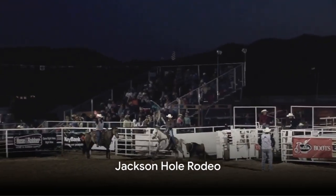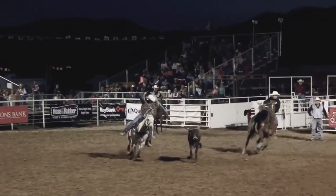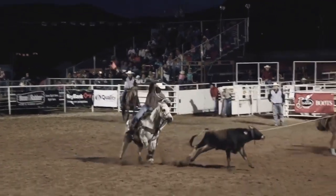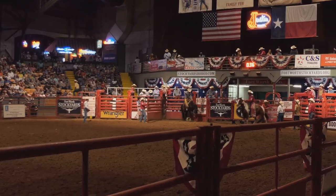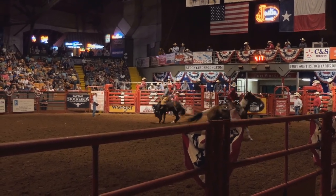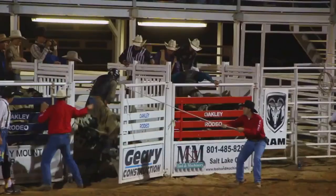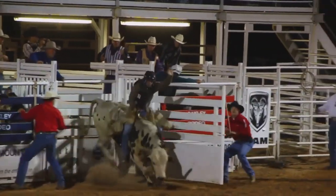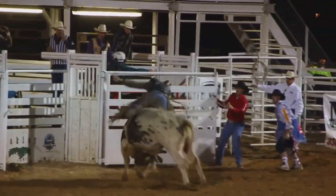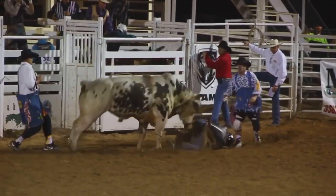To conclude our journey, number 10, we find ourselves amidst the electrifying atmosphere of Jackson Hole Rodeo. This isn't just a show — it's a celebration of a cherished tradition, a testament to the enduring cowboy culture that is deeply woven into the fabric of Jackson Hole. From the thundering hooves of powerful horses to the heart-stopping suspense of bull riding, each event is a spectacle of skill, courage, and grit.